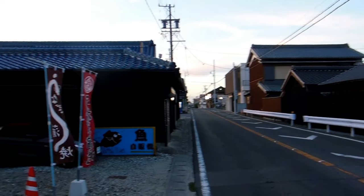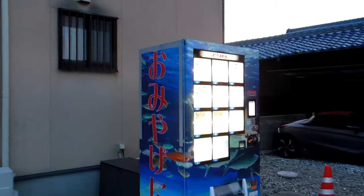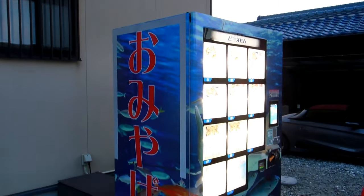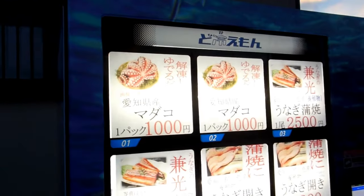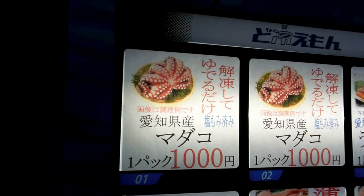Hey guys, another video for our Vending Machines and Cool Gadgets in Japan playlist. So this is a little village on the seaside. Lots of fishermen live and work here, so that explains this vending machine that sells octopus and eel.